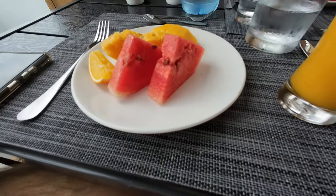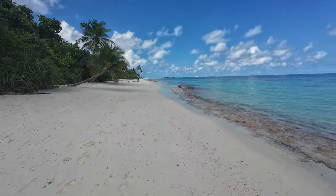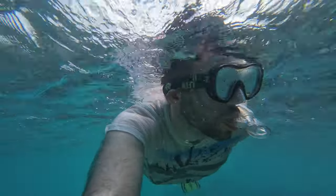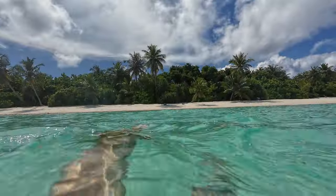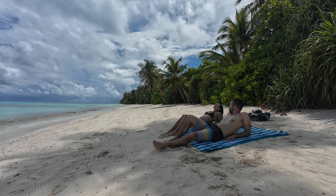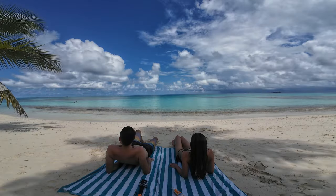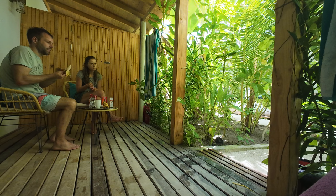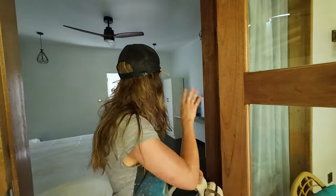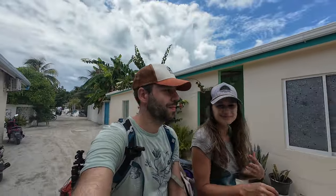Sadly, this is your final day, so let's make the most of it. After breakfast, head to the beach one last time, snorkel some more, and enjoy the breathtaking water for the final time. Then head back to your accommodation to pack your bags and check out. Maybe have a little snack before the speedboat, then take the speedboat back to Malé airport.